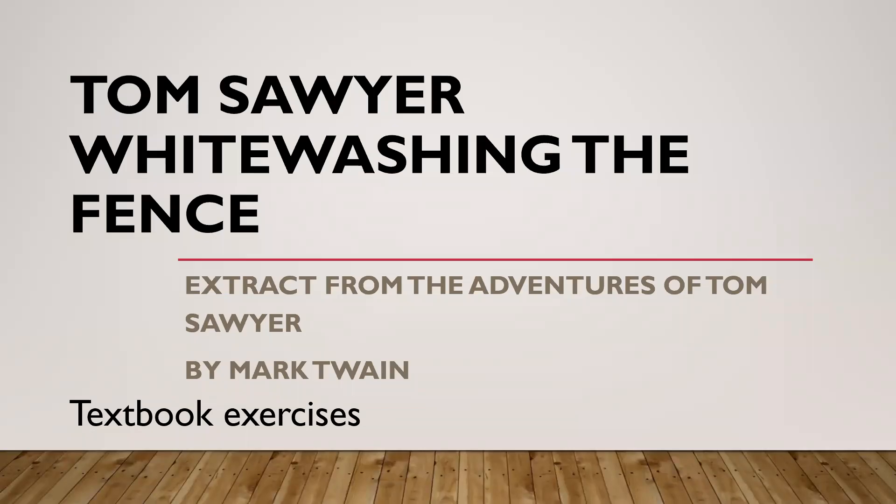Hi everyone. Today I have the textbook exercises from the lesson Tom Sawyer Whitewashing the Fence. It is an extract from The Adventures of Tom Sawyer by Mark Twain. So let's go through the textbook exercises together. I will call out the questions, give you some time to think of the answer, and then I will tell you the answer as well. At the end of the lesson, I also have five very simple questions for you to answer, which are not from the textbook. So are you ready to do this with me? Let's begin.